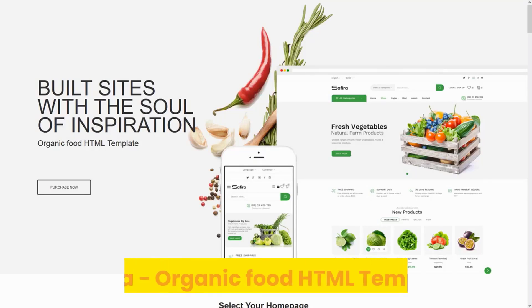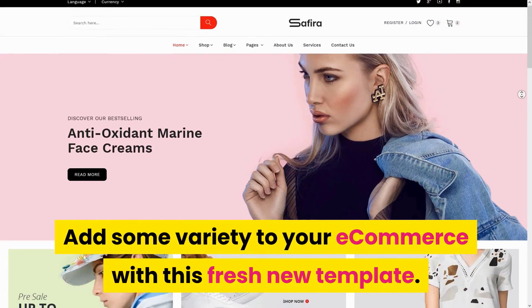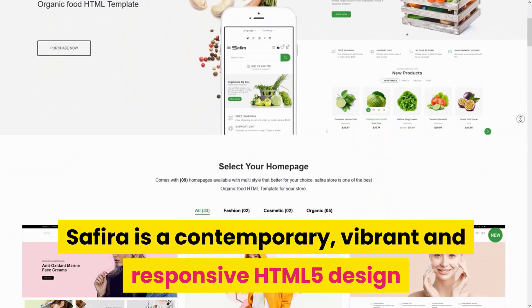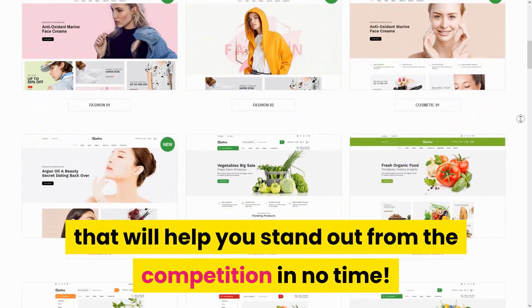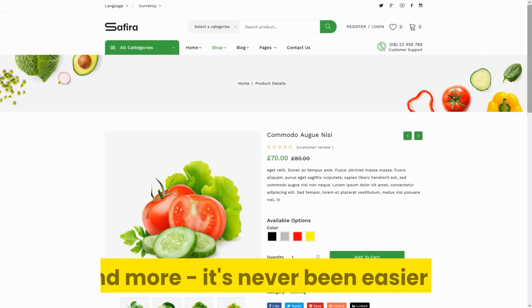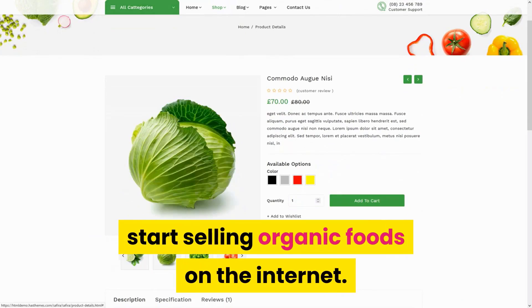Number 3: Saphira Organic Food HTML Template. Add some variety to your e-commerce with this fresh new template. Saphira is a contemporary, vibrant, and responsive HTML5 design that will help you stand out from the competition in no time. With plenty of features including clean graphics, an easy-to-navigate interface, and more, it's never been easier to start selling organic foods on the internet.